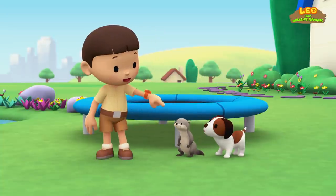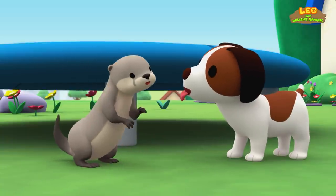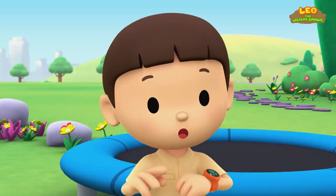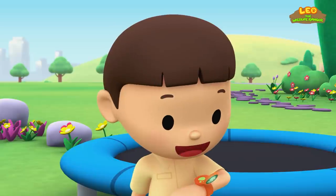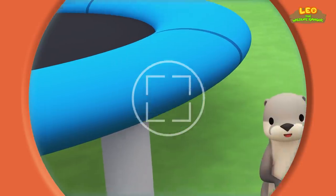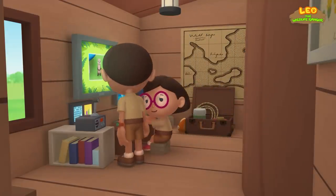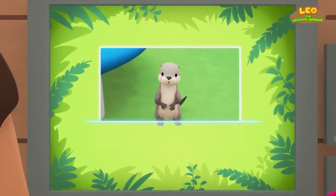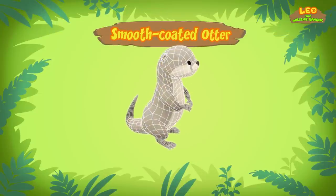Hey, I think it's a baby otter. I wonder how it got here. You know what we should do? Let's make a photo and send it to my sister Katie — she is also a junior ranger. Hold still, little one. Hi Katie, did you find anything? You're just in time, Leo. The computer is looking for information about the otter as we speak.